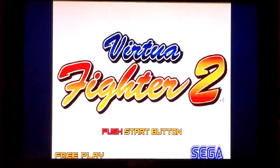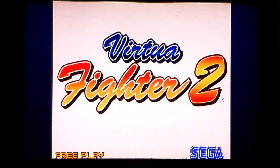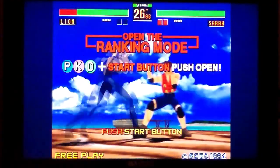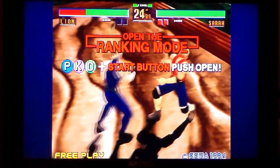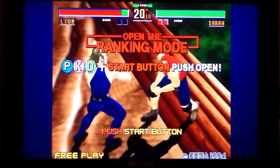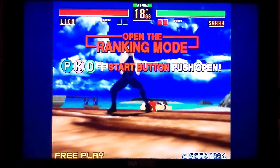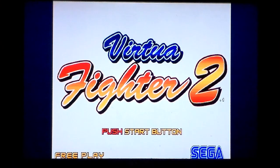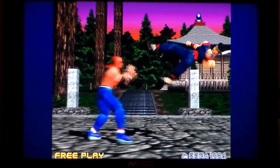This is Virtua Fighter 2. I'm running the 360 version, or port I should say. I'm going to assume it's arcade perfect — I honestly don't know. I just downloaded it through Xbox Live; I think it was $3.99. I'm just trying to use up all my credit that various people gave me as gifts before I install Game Pass. It's an OCD thing.